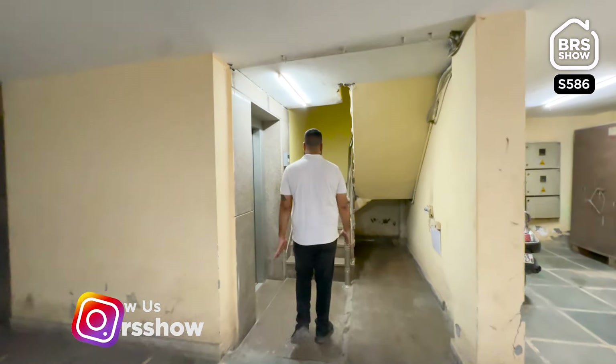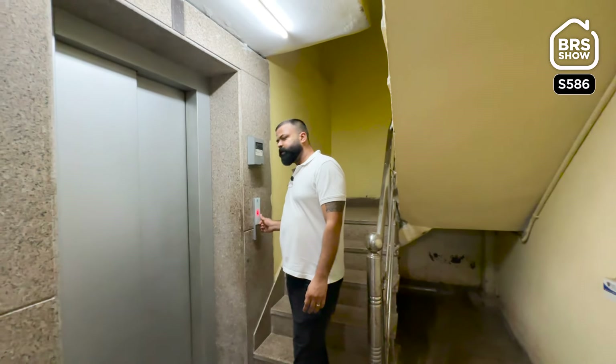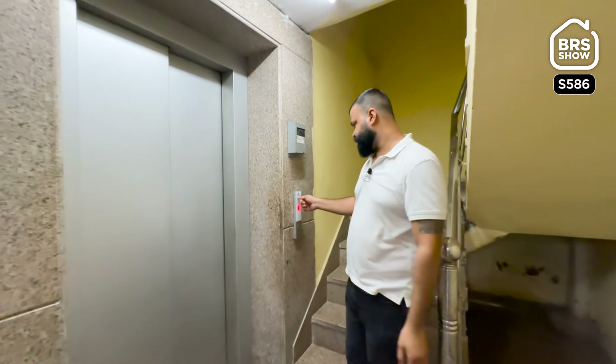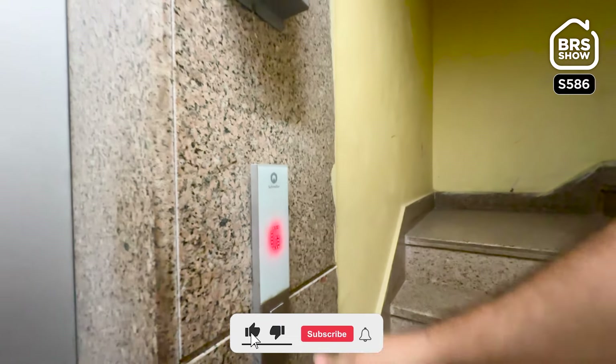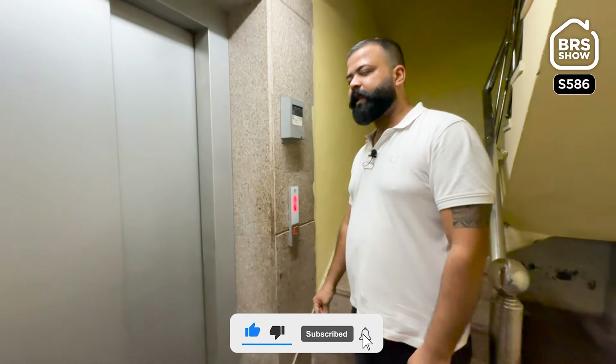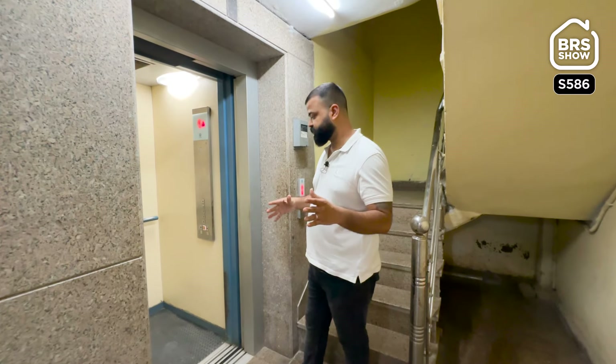This is your lift — it is a Schindler Company lift. I will show you a close-up. The new building is also fitted with a Schindler lift. Let's go to the floor. We will show you the floor plan. Let's see how beautiful our floor looks.